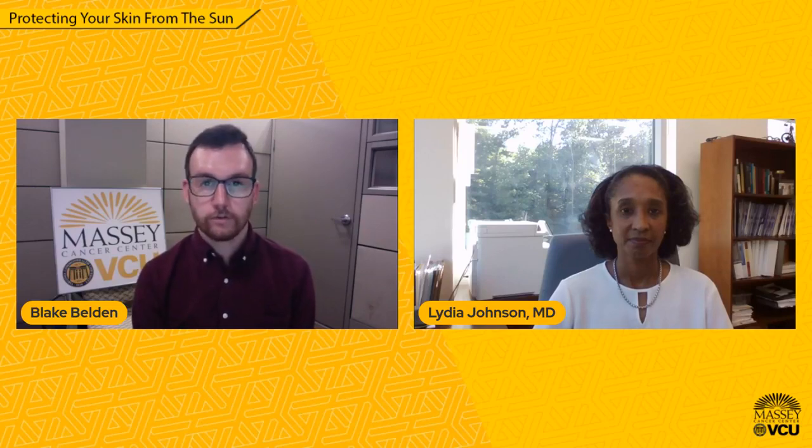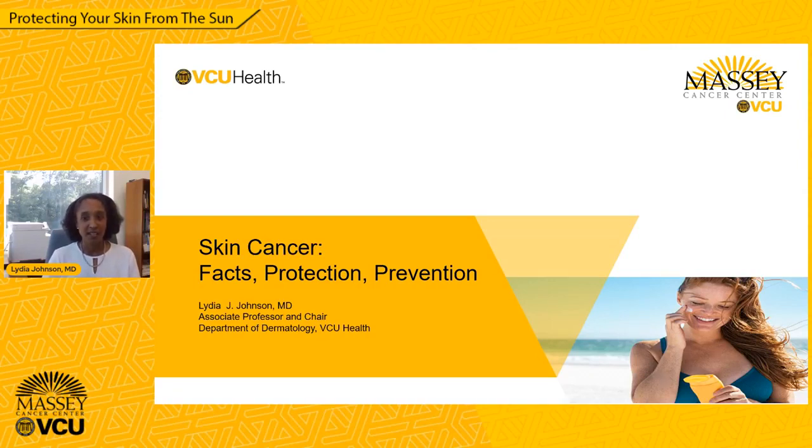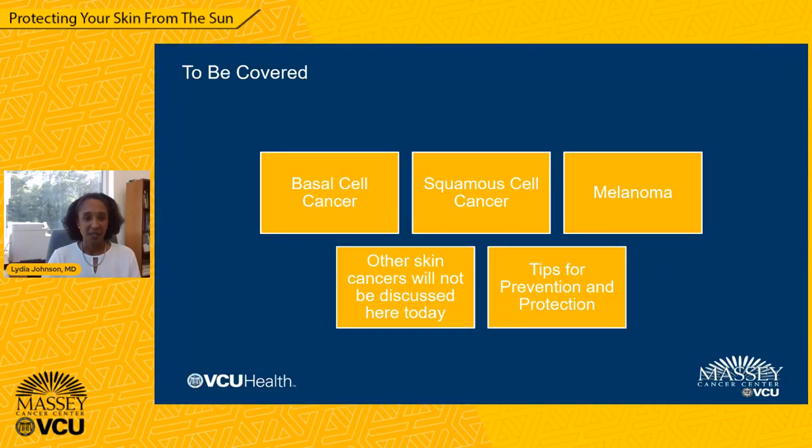Thank you very much, Dr. Johnson, for joining us today, and I will now turn the show over to you. Thank you very much, Blake, and thank you all for your time this evening. I'm Dr. Lydia Johnson, associate professor and chair of the Department of Dermatology at VCU Health System, and I'm going to speak this evening about skin cancer — facts, protection, and prevention. There are multiple different types of skin cancers, and this evening I'm going to focus on the three most common types: basal cell cancer, squamous cell cancer, and melanoma, and I will also share some tips for prevention and protection.